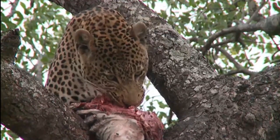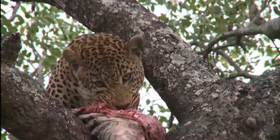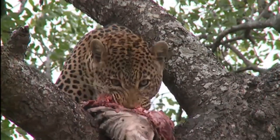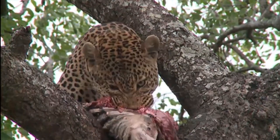He's fairly safe up there — he's about between six and seven meters, 20-odd feet off the ground. It's a safe place to be. But nonetheless, you've got to stay aware of your surroundings. Always.